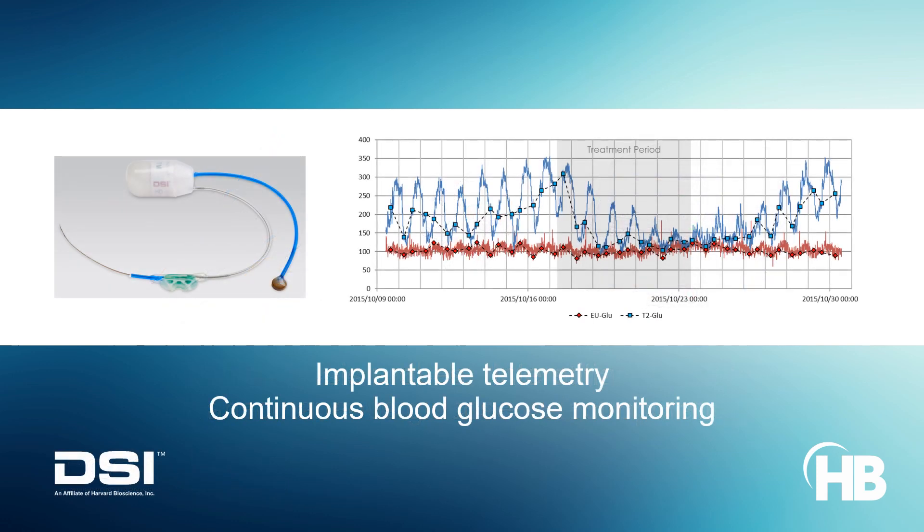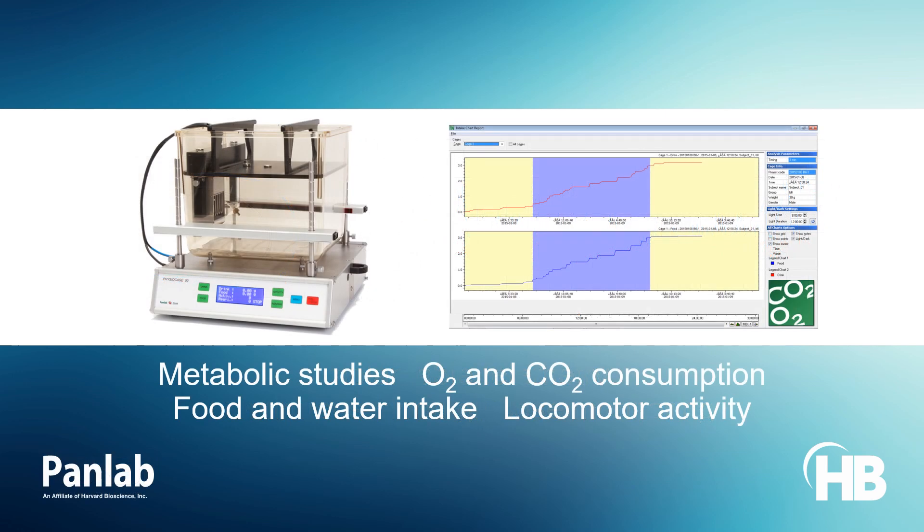Implantable telemetry from DSI offers continuous blood glucose monitoring capabilities that prevents the inaccuracies intrinsic to manual glucose measurements. A holistic suite of metabolic studies from PanLab integrates multi-endpoint measurements such as O2 and CO2 consumption, food and water intake, glucose, and motor activity.